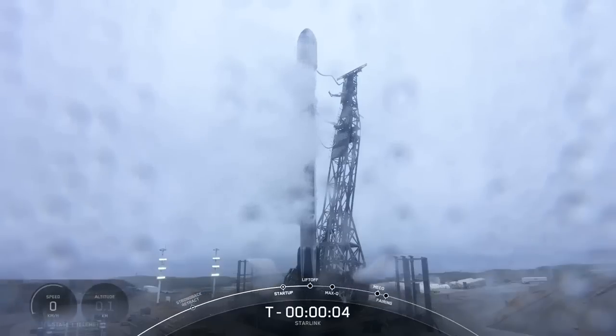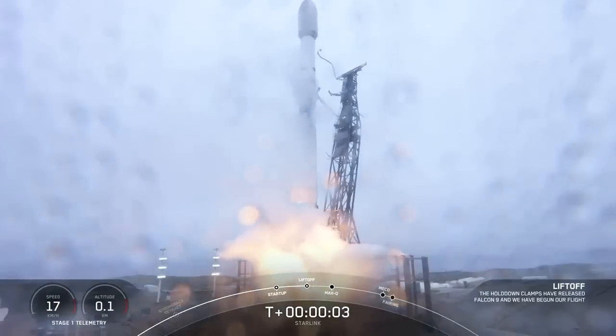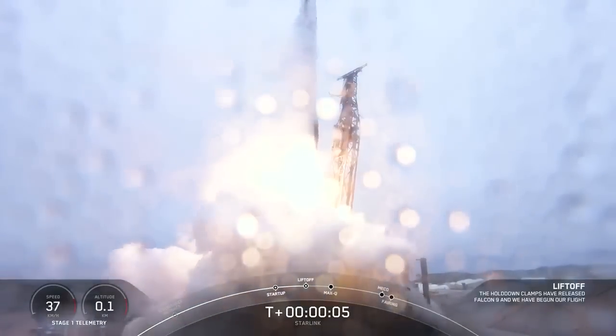Six, five, four, three, two, one — engine's full power, and liftoff of Starlink 5-13. Go Falcon, go Starlink.